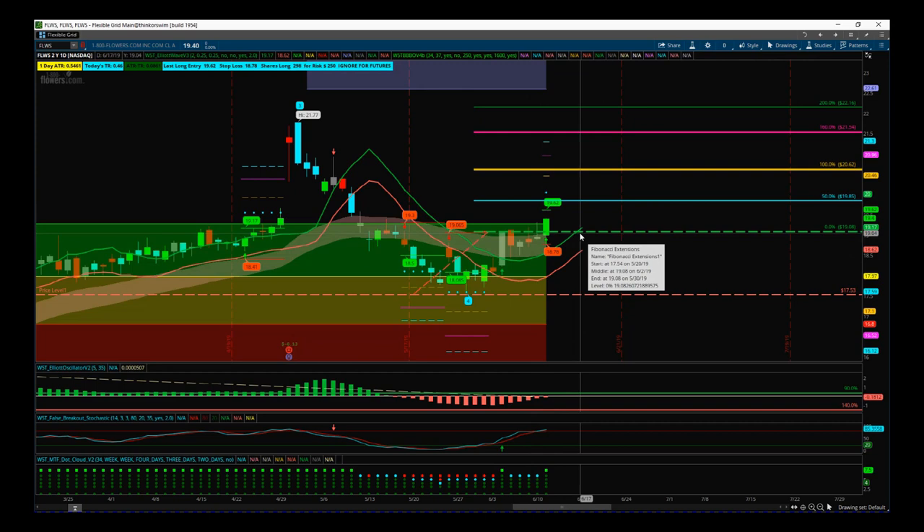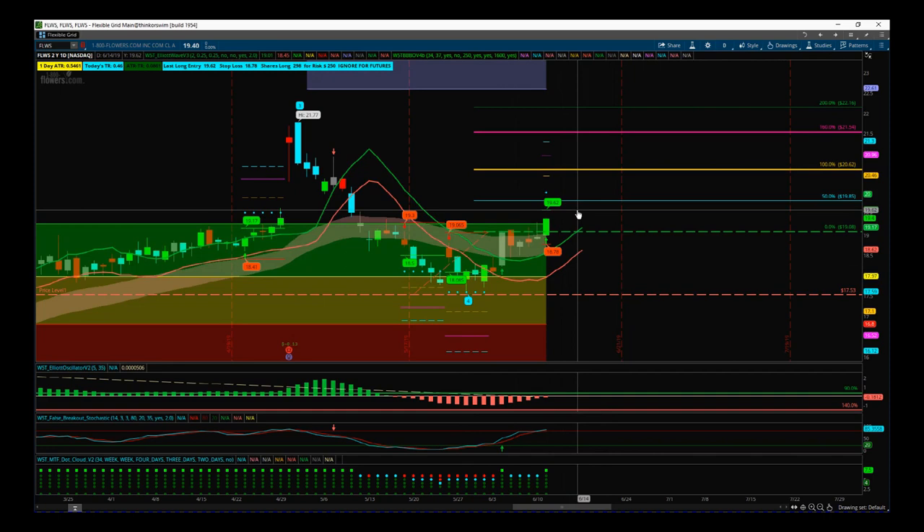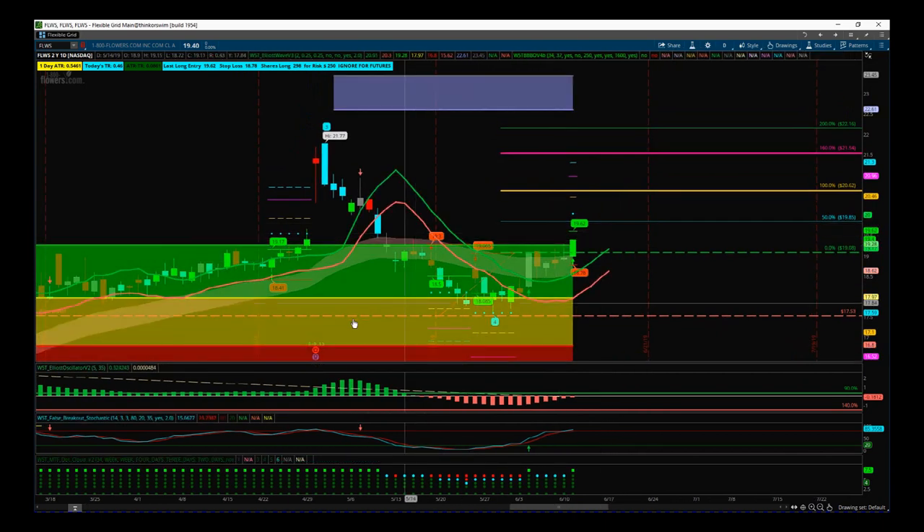Yesterday's black box breakout signal gives me great confidence in this current trade. That order was automatic — I was on vacation — but the solid green bar with increased volume gave us the black box breakout signal at $19.62. So $19.62 is the entry regardless of approach: whether you want a conservative stop below the wave four pivot, or an aggressive stop at $18.78, $19.62 is your entry if you're not in already.